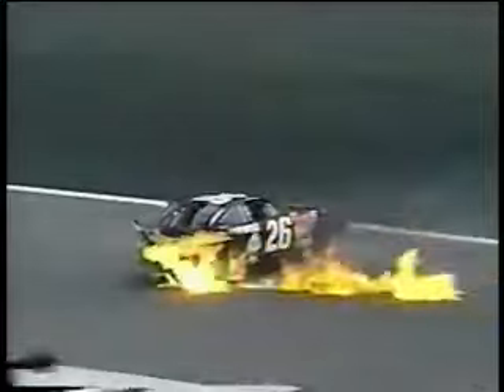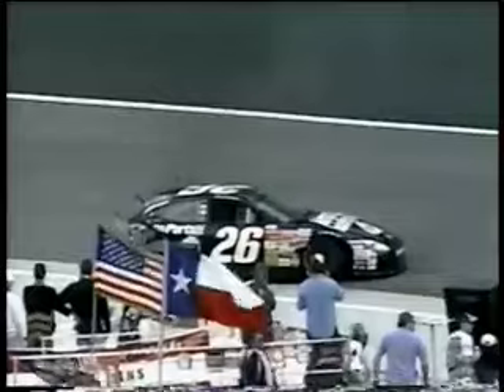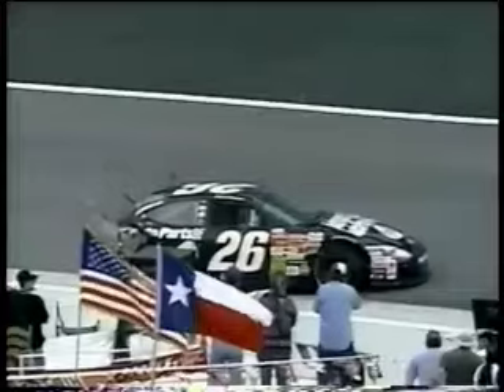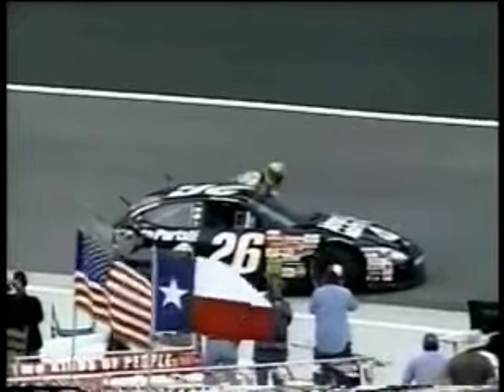Kimmel is in trouble — oh man. That's a fuel fire back there where the fuel cell is. Look at the back of that car — it is gone, there is no back. Frank Kimmel, three-time ARCA champion, came here and brought his sponsor, Advanced Auto Parts, to Travis Carter to bring the 26 car here.